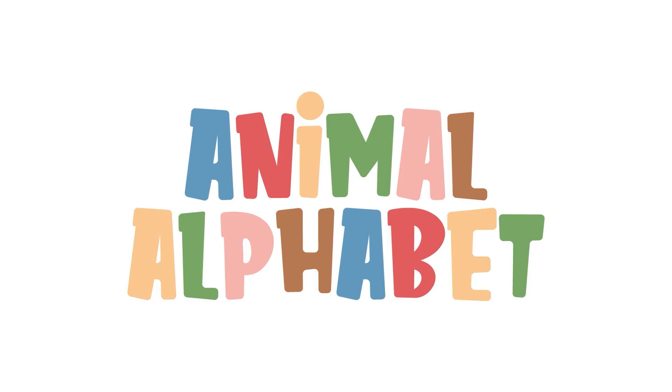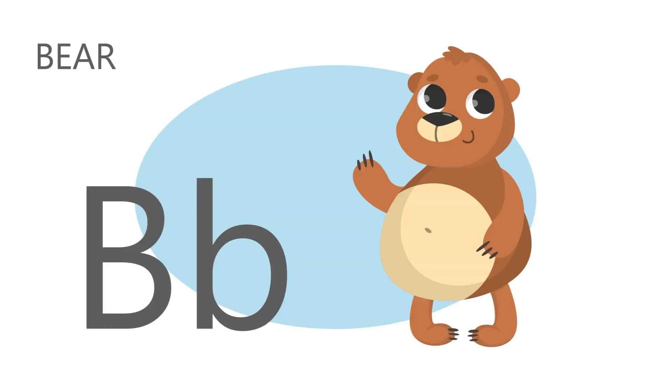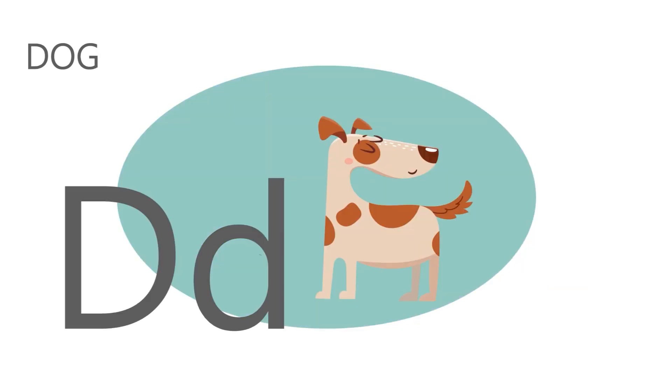Hey, Sprouts! Let's say the animal alphabet! A is for alpaca! A A Alpaca. B is for bear. B B Bear. C is for cow. C C Cow. D is for dog. D D Dog.